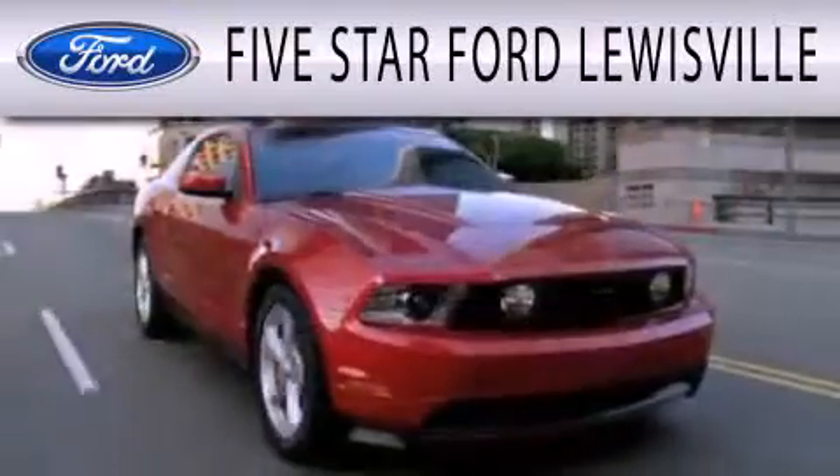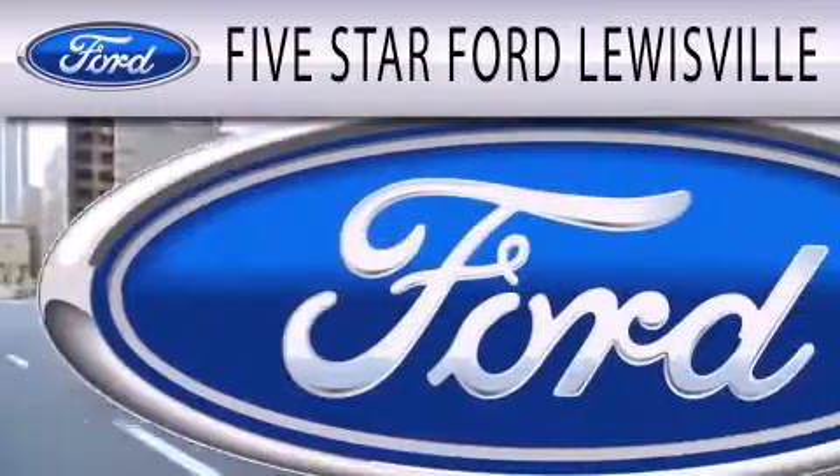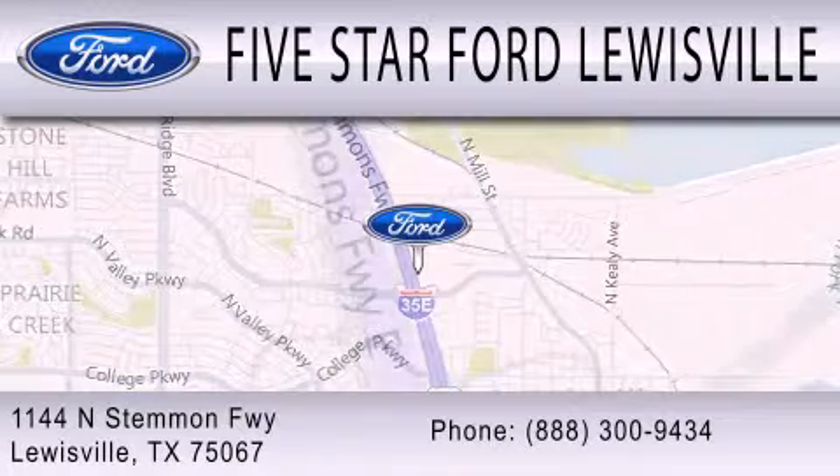Five Star Ford Lewisville is dedicated to doing everything possible to ensure that the experience you have selecting your next vehicle is as pleasant as possible. We are located at 1144 North Stummons Freeway in Lewisville.